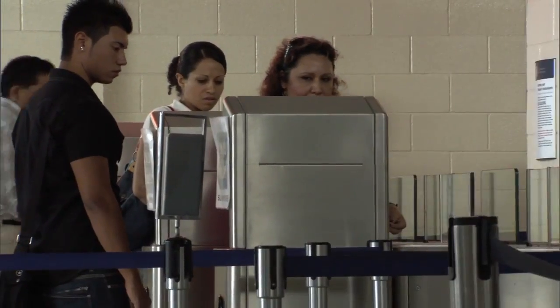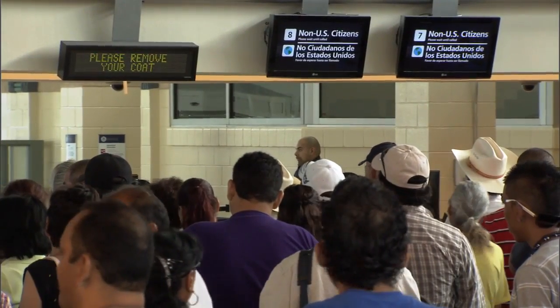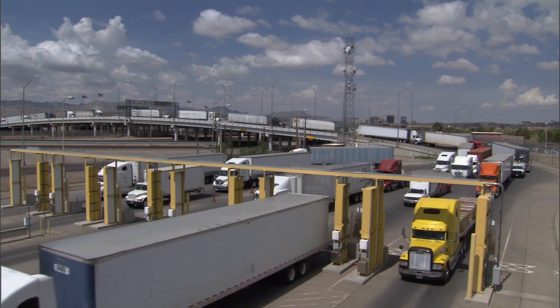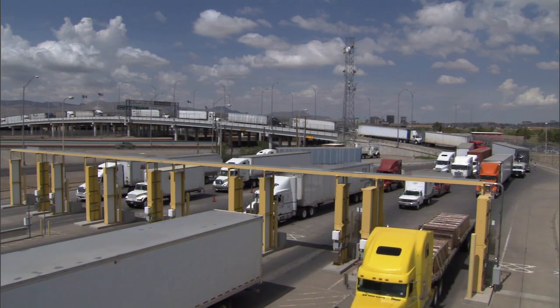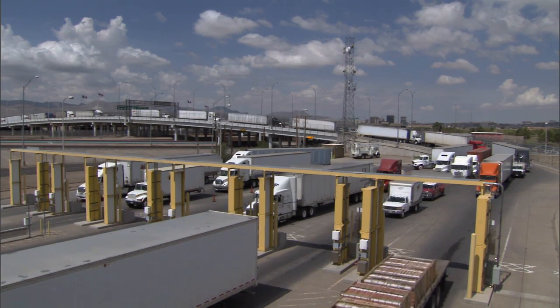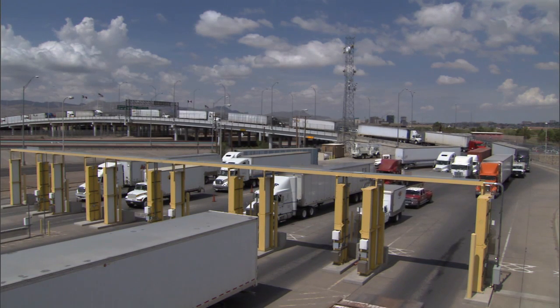At the same time, concerns about national security and border security have not gone away — they have in fact become a lot more important now than they were before. When you need to maintain the cost of goods as low as possible while maintaining border security, it is very important to look at technology solutions that will help keep that cost low and make trade as efficient as possible.